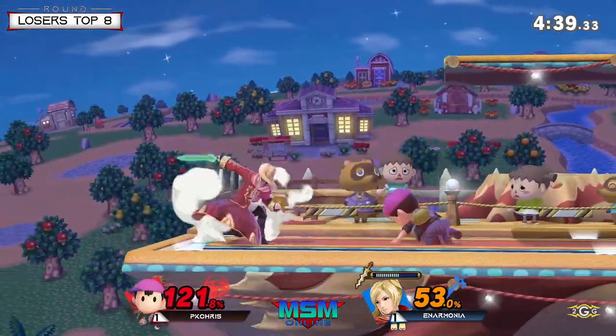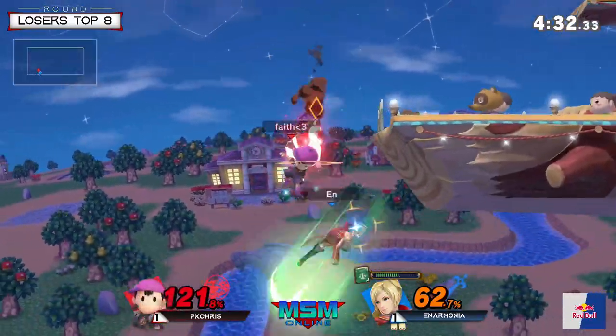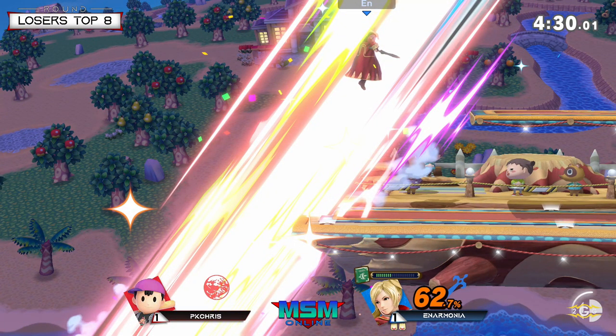At the ledge again. Great use of that forward air to clank with the down smash — actually such good spacing. Great back air there too. His recoveries are so good. Destroyed off stage unfortunately — that's really hard to tech.